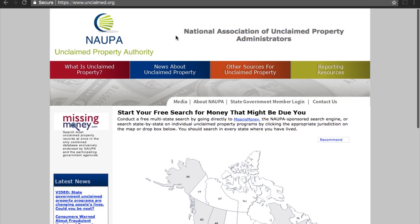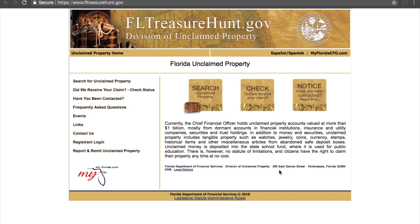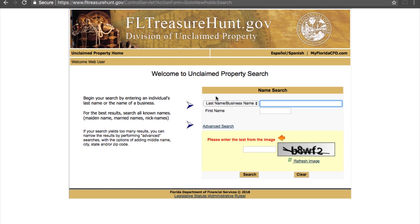The website we're gonna start at is unclaimed.org, and I'll put the link down at the bottom. If you scroll down you can see a map of each state, and if you hover over it, it highlights. We're gonna start with Florida, and that link is gonna bring you to FLtreasurehunt.gov, which is specifically Florida's website for the division of unclaimed property.